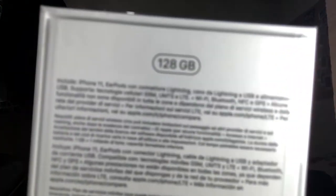Eto muna yung likod muna. 128GB! 128GB, 128GB — at eto na nga, ta-da!